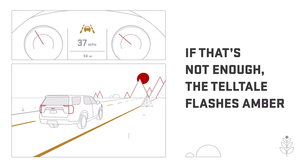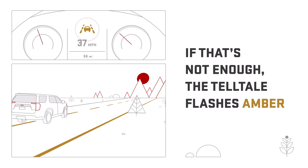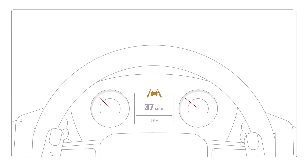If the system detects you are not reacting and you drift out of the lane, the amber Lane Keep Assist tell-tale flashes to provide a lane departure warning. Three rapid beeps, or three seat pulses if equipped, will occur from the direction of the lane departure.